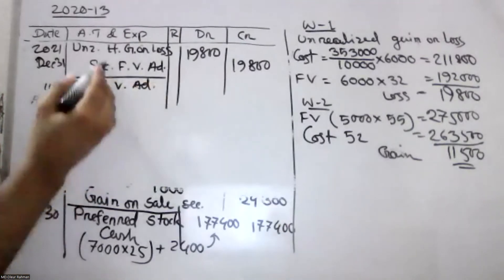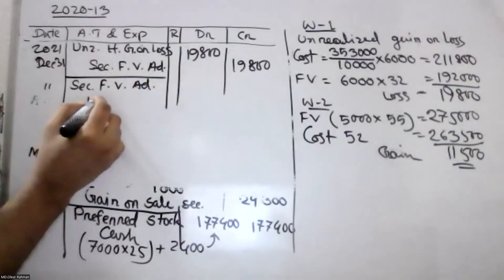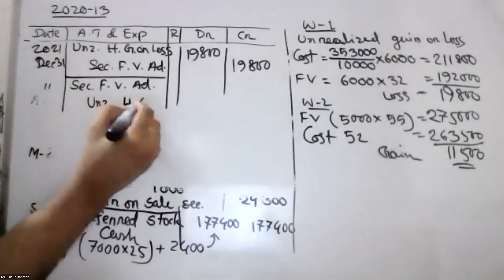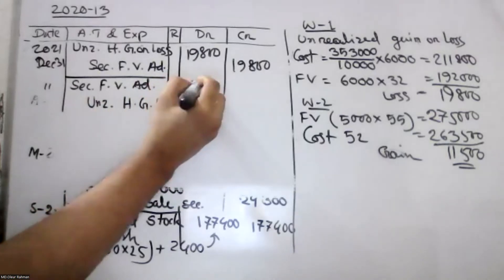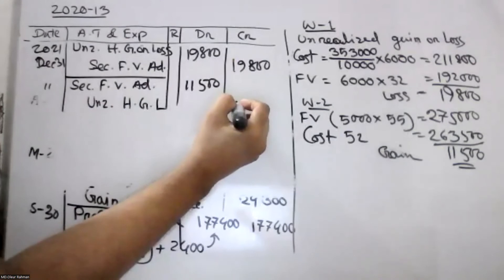Adjustment — debit. This is unrealized. Unrealized holding gain or loss. What we have said is loss and gain.